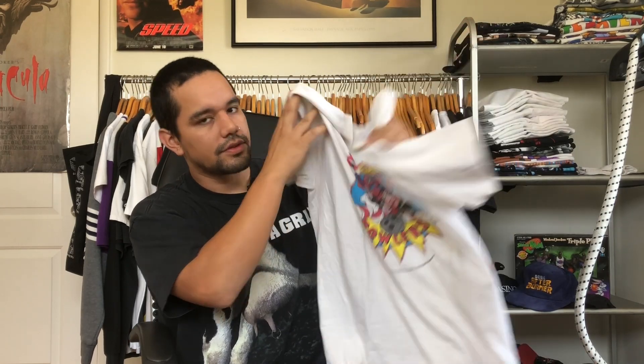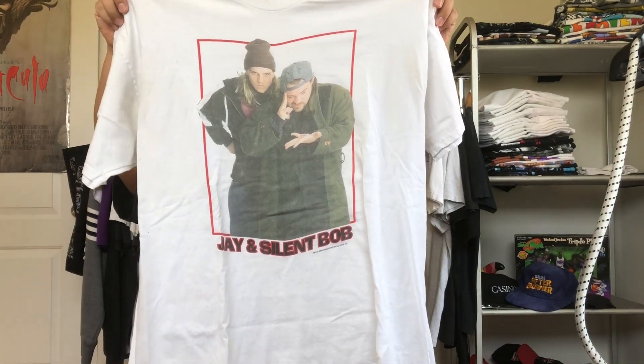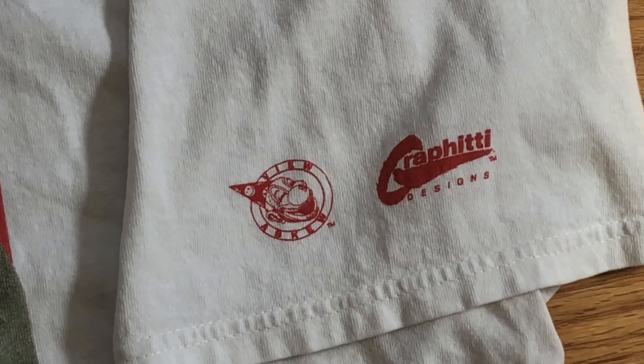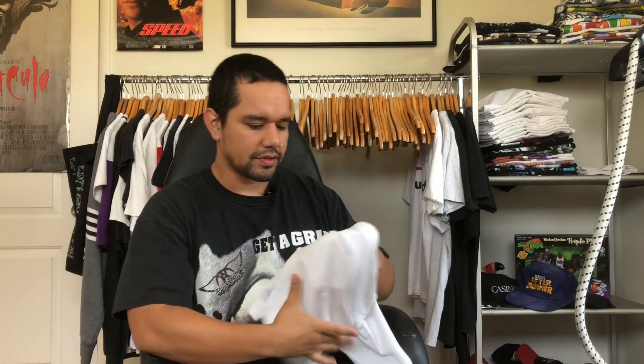Up next we got a movie tee — this is Jay and Silent Bob, dated 1999. Look at that graphic, so fire. I'm just noticing the sleeve hit not only has the graffiti, which I'm a new fan of, but it also has View Askew Productions — Kevin Smith's production company for Clerks and all those movies. Jay and Silent Bob as Blunt Man and Chronic. This is a really dope piece.